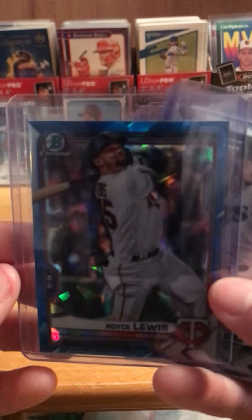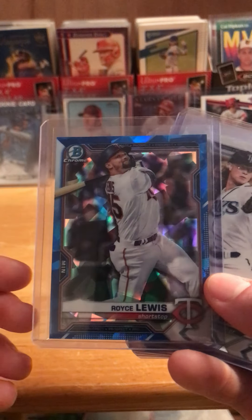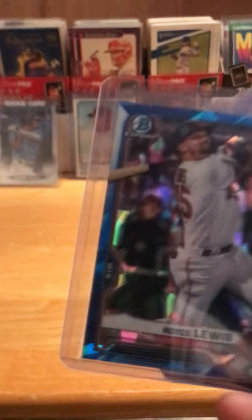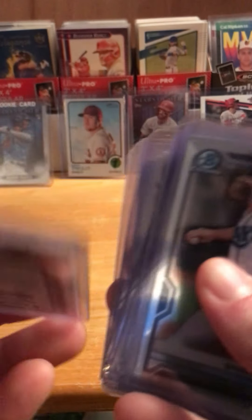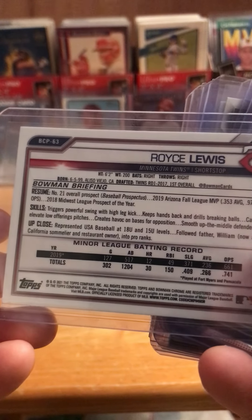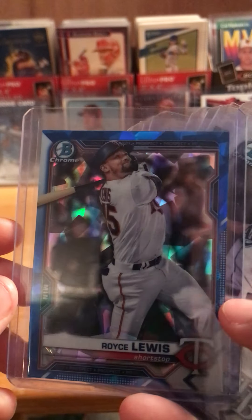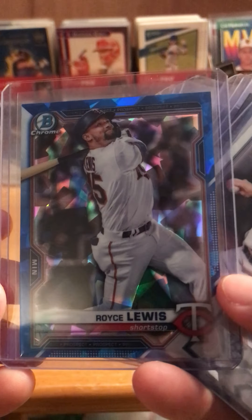And then Royce Lewis — I think he was a top prospect. I think he's still in the top 20, maybe top 20 prospects in the league. I haven't really heard his name much, but it says he's the number 21 prospect overall from last year, so I'm not exactly sure what's up with him. But that was a nice Bowman Chrome with the blue background — that one's really cool.